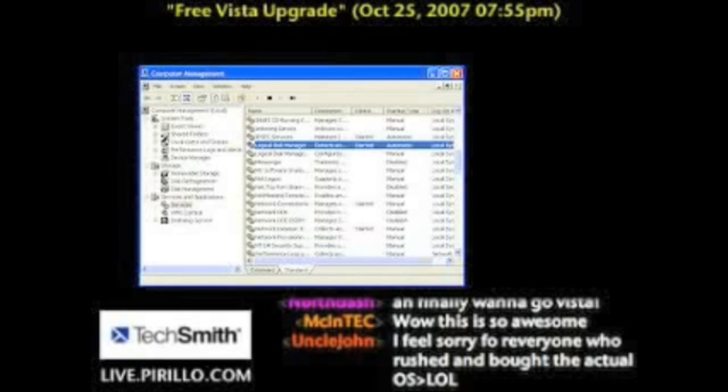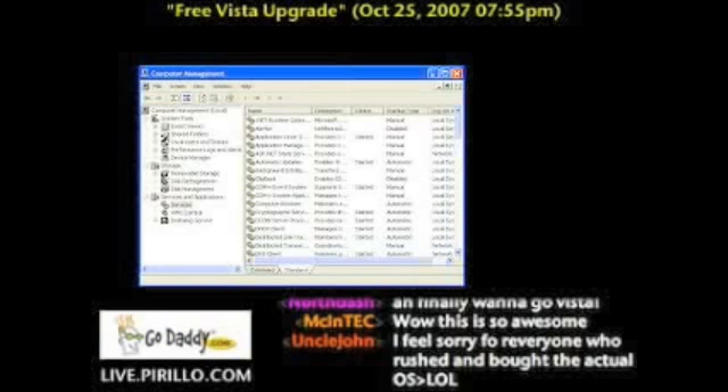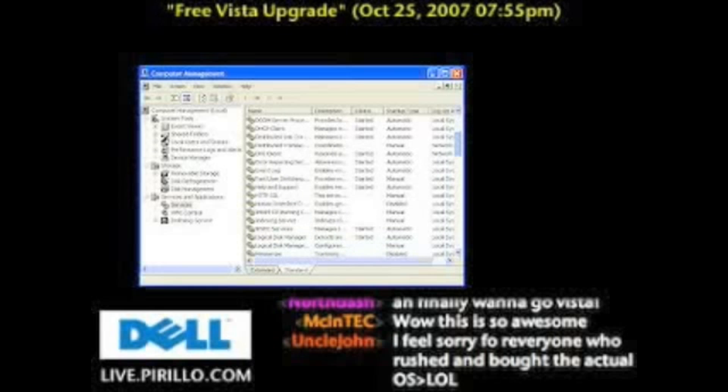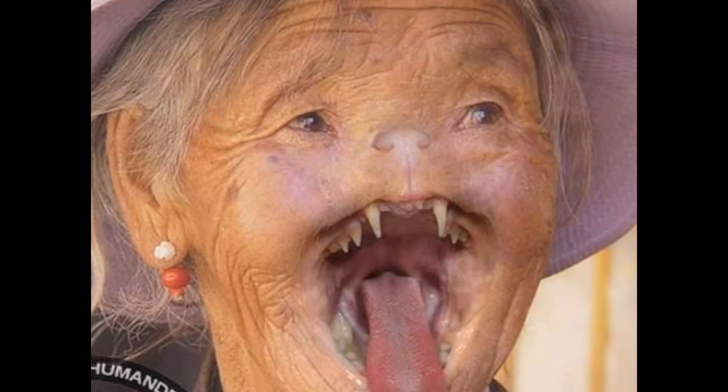And then, in the Computer Management Console, under the Services section, scroll down — I apologize that you're not able to see the text, you may want to bring this video full screen, because there's no easier way of bringing it up. Scroll down until you see... PICK UP THE WEEK!